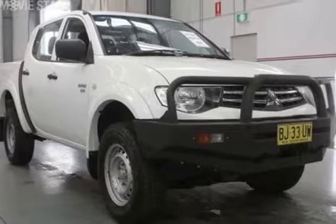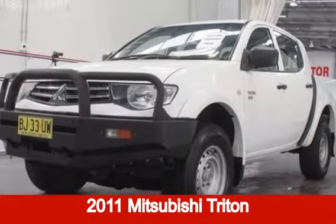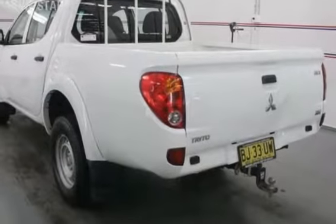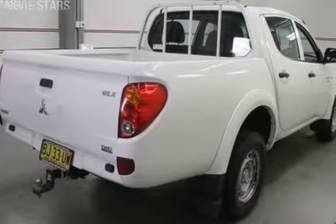We are proud to offer you this great value 2011 Mitsubishi Triton. This Triton has a reliable 2.5 litre engine that gives you more control with its manual transmission.